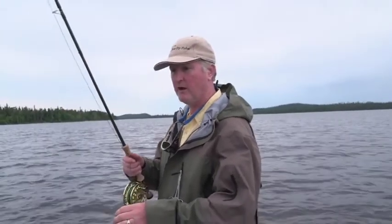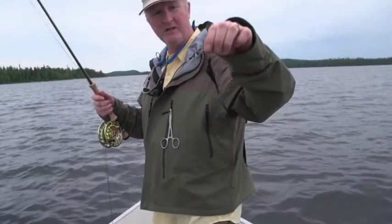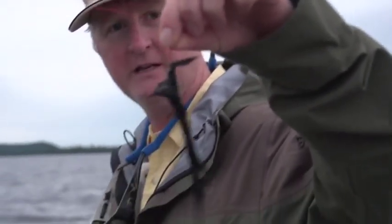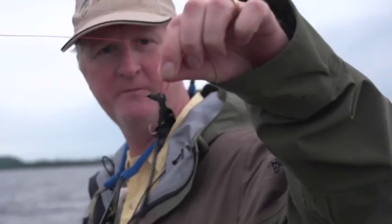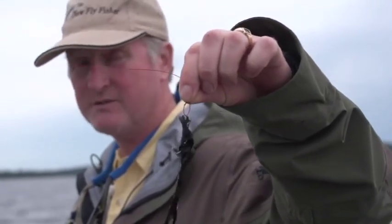Let me quickly show you this fly, because most people go, 'no way.' This is a fly you'd associate with catching walleye, big pike, or big bass. You can see how long it is — about seven, maybe eight inches long, single hook. It works with a wire leader. Just go real slow.